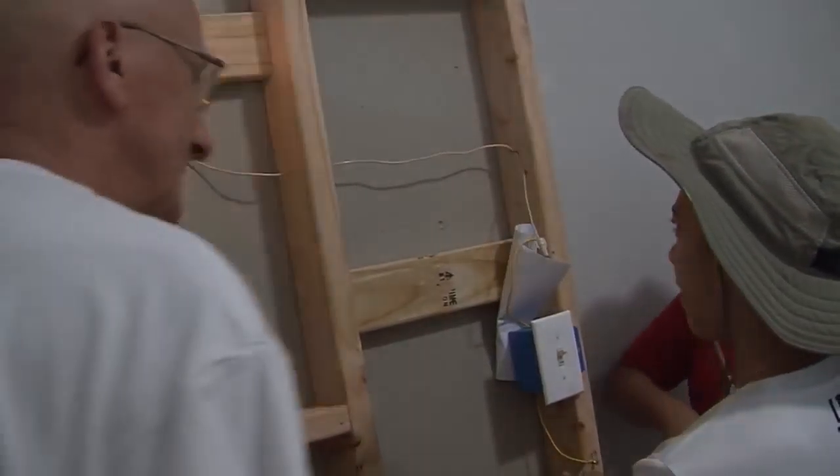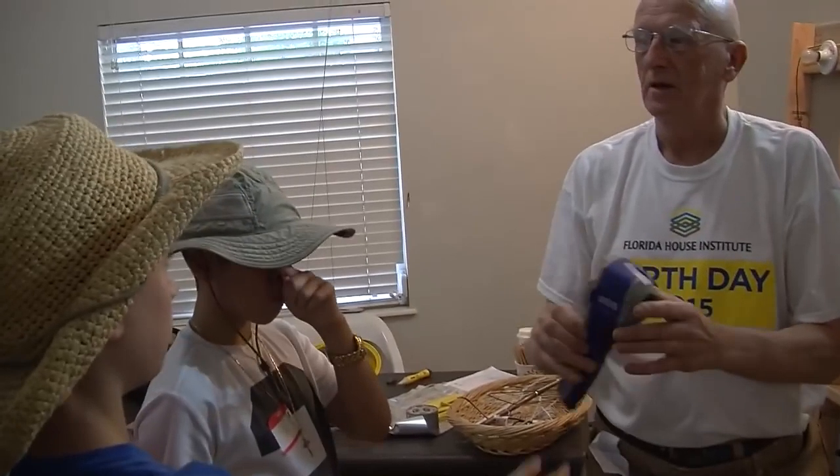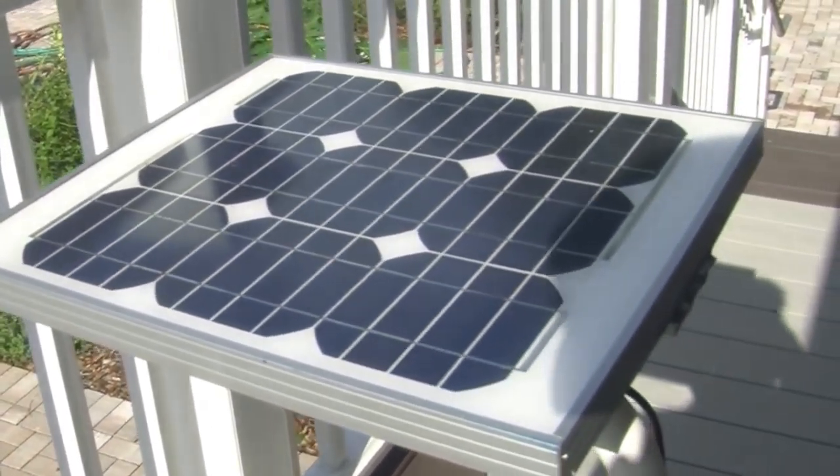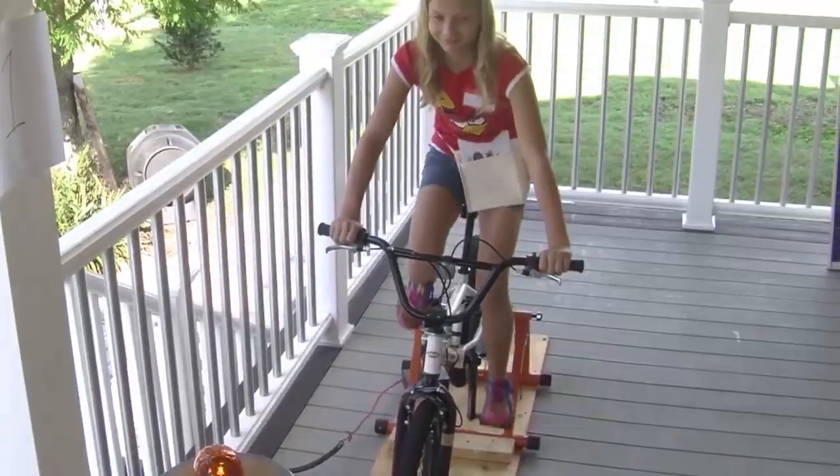Different types of energy, such as light, chemical, bio, electrical, sound, and heat, will be demonstrated along with energy transformation and the common uses of energy in their homes.